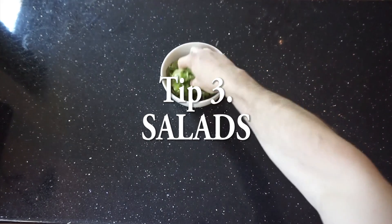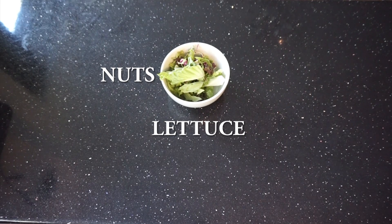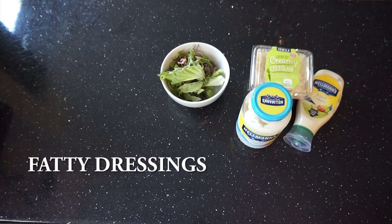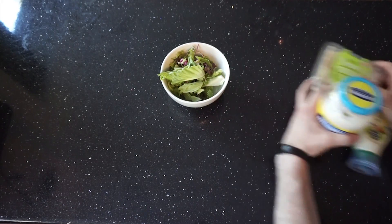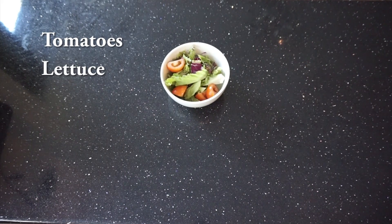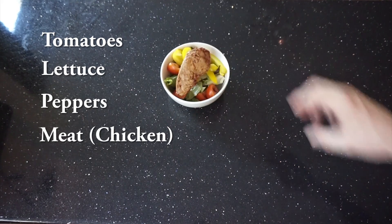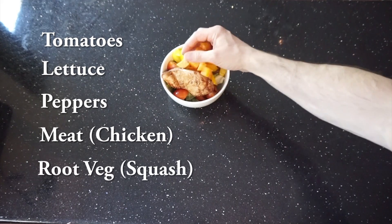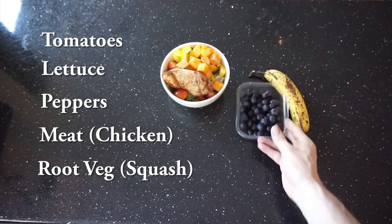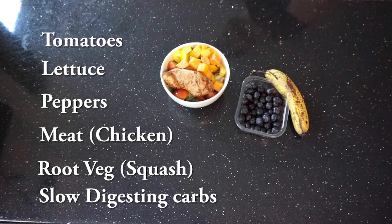Tip number three is salads. They tell you to avoid salads when you first get an ileostomy - no lettuce, nuts, seeds, dried fruit, skins, or celery. I don't think you should avoid them. Also avoid fatty dressings like mayonnaise. You need to experiment with fruits and vegetables to find what suits you. I don't have problems with lettuce, tomatoes, or peppers. I always put some meat with my salad and sometimes root vegetables like squash or sweet potato, plus some fruit for digestion.